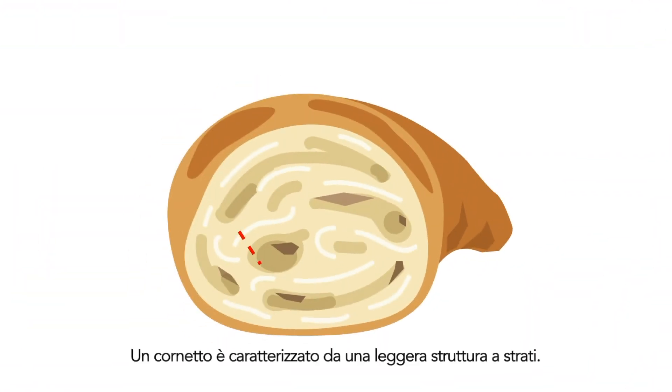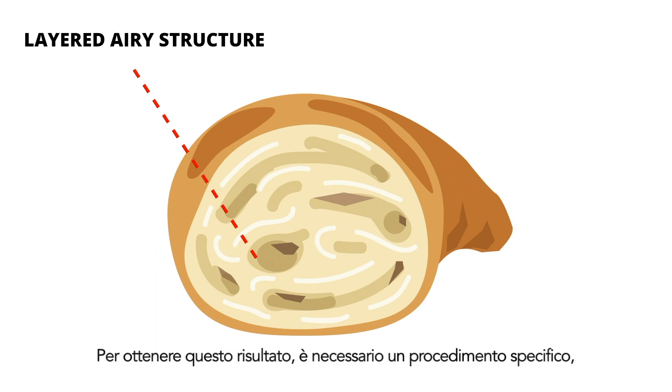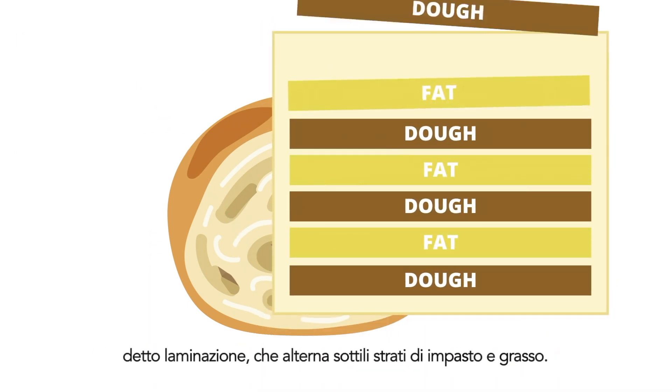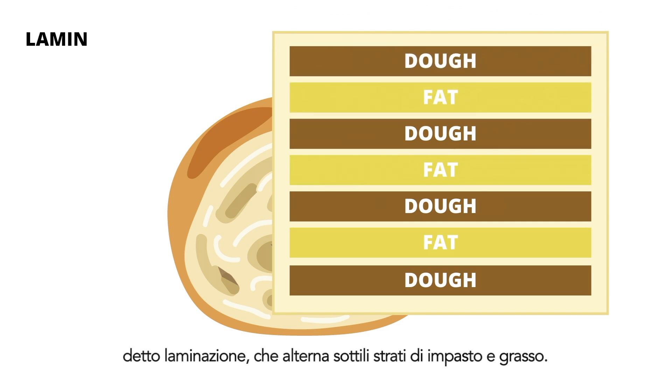A croissant is known for its layered, airy structure. To make the pastry, a specific treatment is needed: alternating thin layers of dough and fat in a technique called laminating.